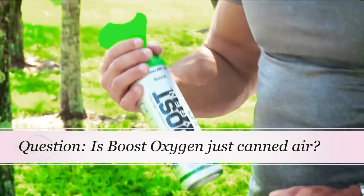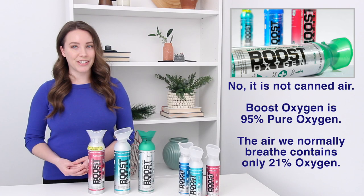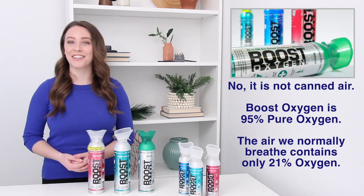Is it just canned air? No, Boost Oxygen is not canned air. It is 95% pure oxygen. The air we breathe contains only 21% oxygen — a fact that many people are surprised to learn.